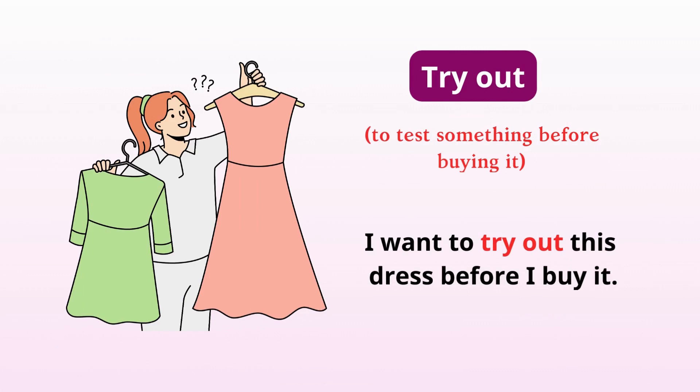Try out. Test something before buying it. I want to try out this dress before I buy it.